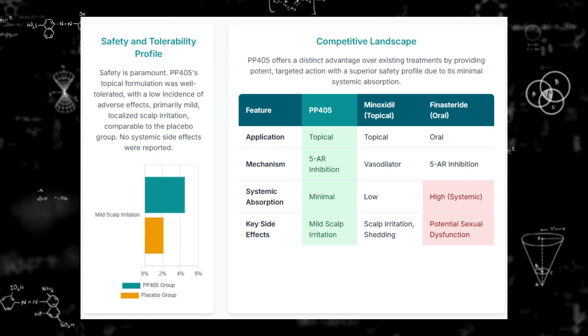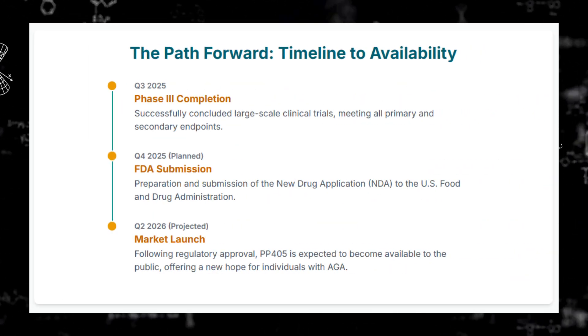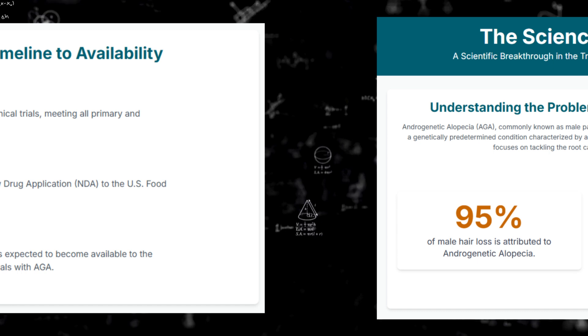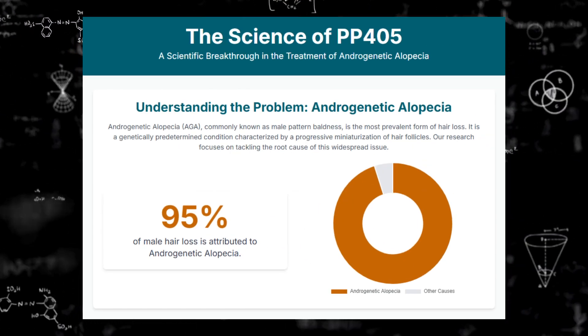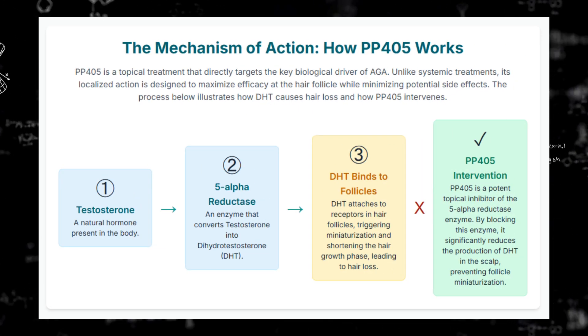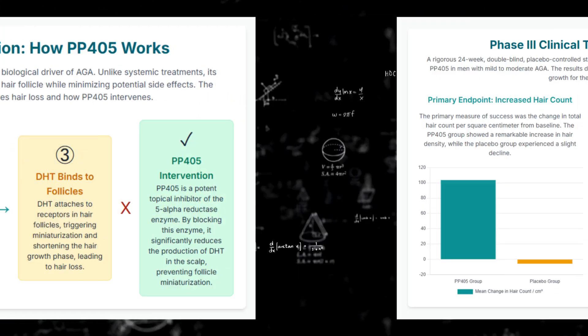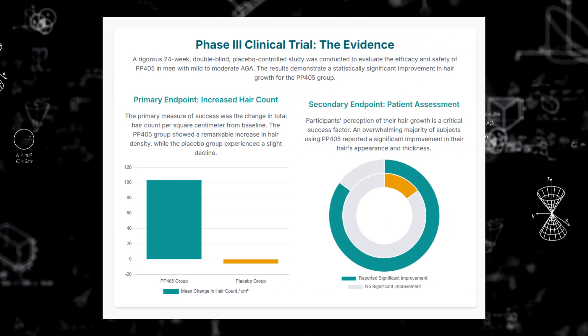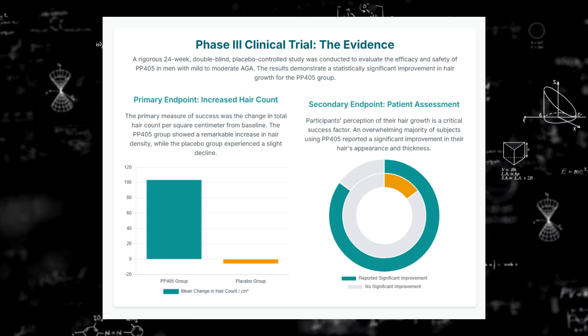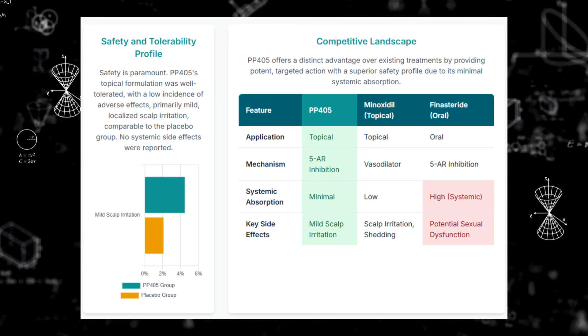Our mission today: help you understand why this might be more than just another option. People are talking about actual hair regeneration, not just slowing things down. For years, treatments have mostly been about hitting the brakes on hair loss or keeping what you have. The excitement around PP405 is this idea of potentially reversing the process somewhat, waking up those dormant hair follicles to actually start a new growth cycle.